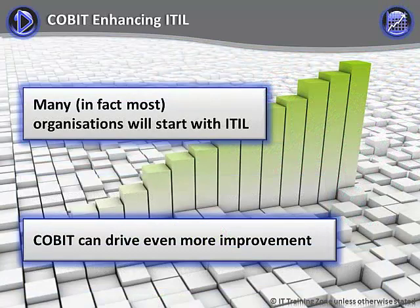Over the last 10 or more years, ITIL has been adopted by a large number of organizations seeking to improve their IT services. It's probably true to say that it has had much greater market penetration than CoBIT. Over the next few screens, we'll examine how CoBIT can help those organizations to improve further.